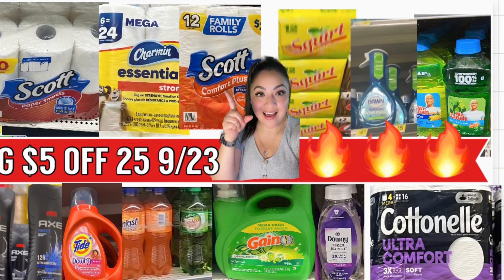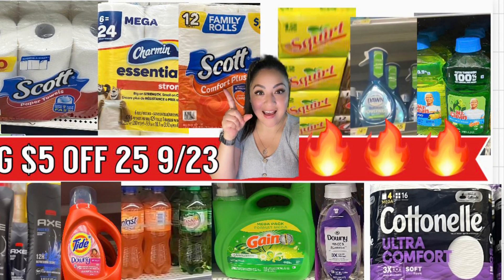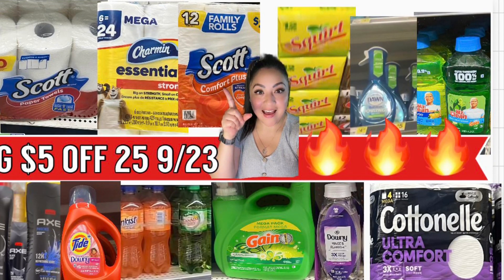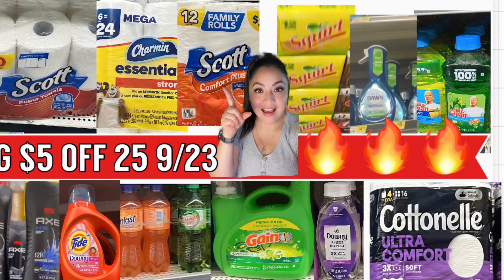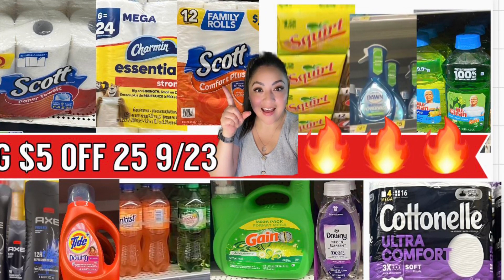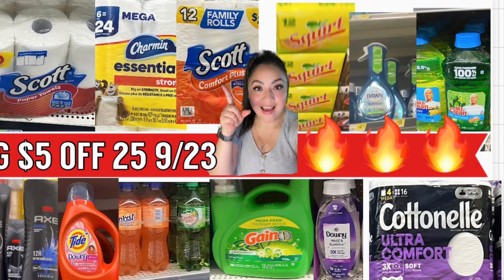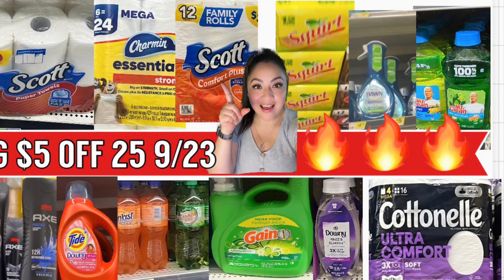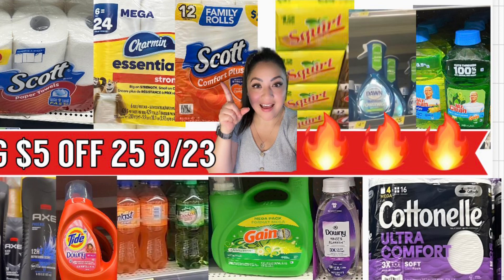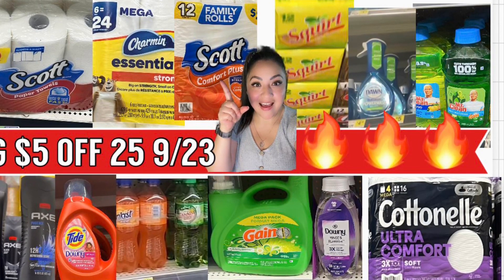Hey friends, welcome back to my channel — this is Saving With Today. If you guys are new watching one of my videos, welcome! Today I'm going to be sharing a couple of breakdowns for Dollar General. For only Saturday, September 23rd, you're going to be getting bath tissue for only a dollar 92, sodas for only a dollar 36, liquid detergent for only a dollar 47. If you're interested, make sure to stay to the end of the video to see all the breakdowns.